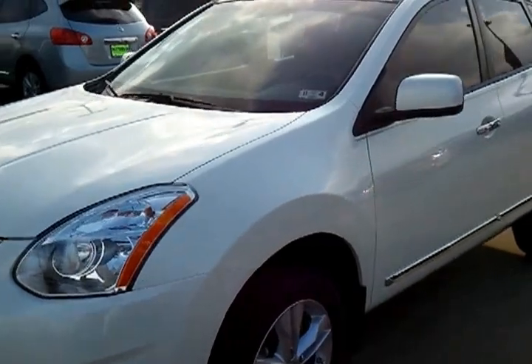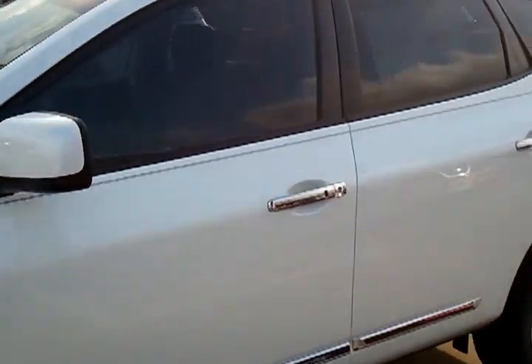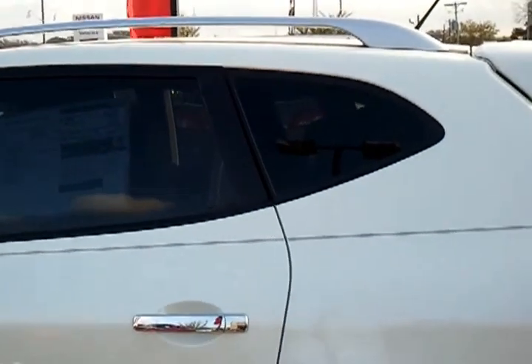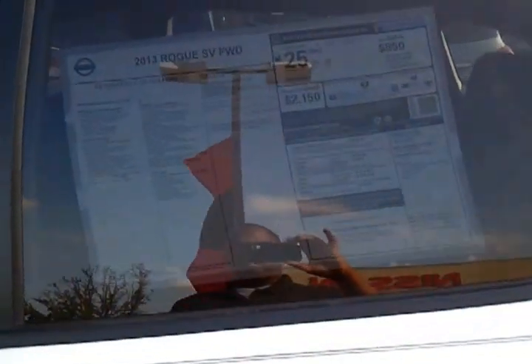Hey listen, I wanted to show you this pretty pearl white Nissan Rogue SV that we have. A great vehicle — as you can see it has chrome alloy wheels, it has a luggage rack with bars across the top, it has a spoiler, pin striping, and chrome accents as well as tinted windows.